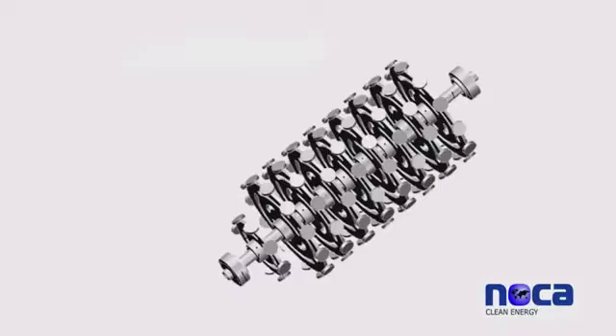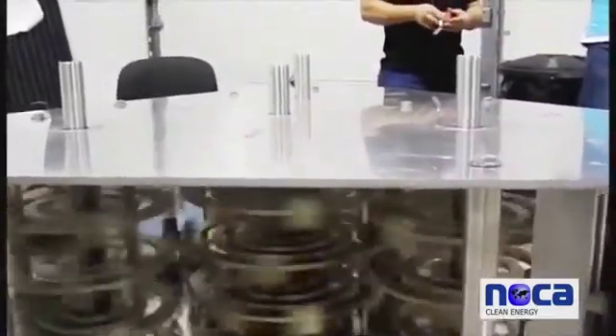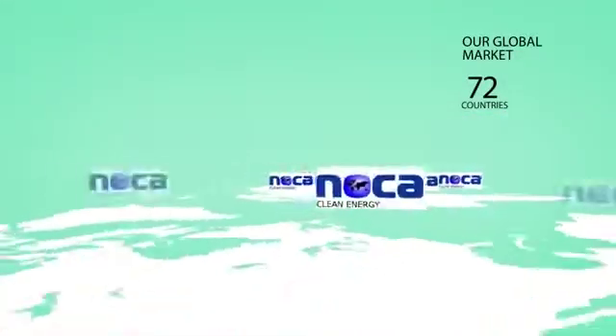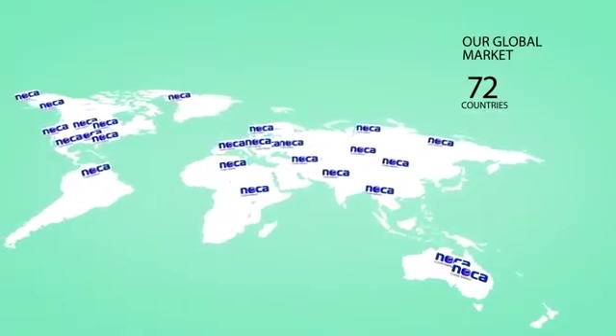This revolutionary machine is achieved by the design of NOCA Clean Energy's respected team of engineers and partners that possess an extensive amount of physical, mechanical and electronics backgrounds. NOCA Energy's magnetic transducer is approved in 72 countries worldwide.